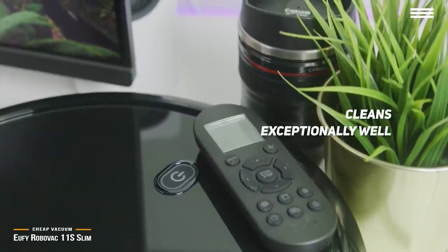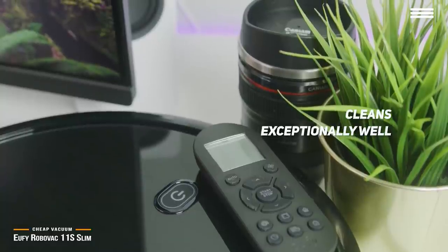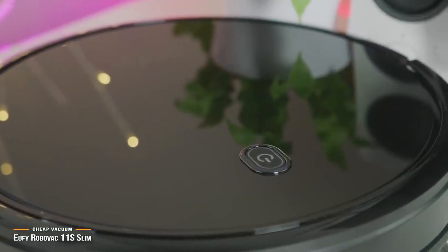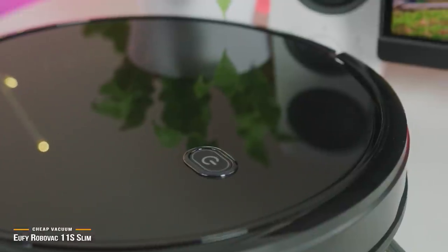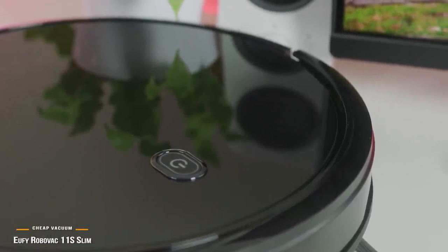It also cleans exceptionally well for such a cheap vacuum, which is a pleasant surprise. The RoboVac doesn't include support for digital assistance or Wi-Fi connectivity, which is a small letdown for such a great cleaning device. However, it's very simple to set up, it does its job remarkably well, and punches way above its slim weight at a very attractive price point.